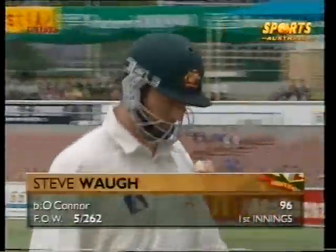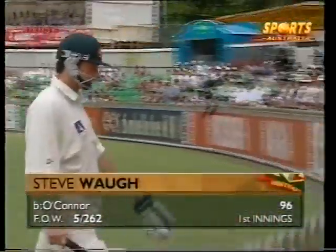Back goes Steve Waugh, the crowd give him a good applause. Magnificent innings, gone for 96. 5 for 262.